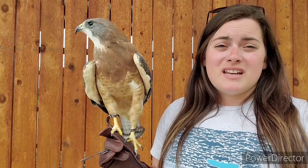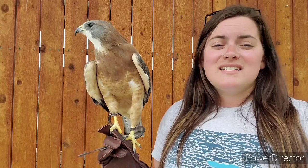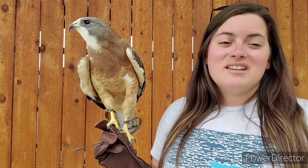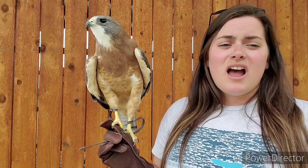Diurnal raptors — raptors that hunt primarily during the daytime hours — have a high density of cone photoreceptors in their eyes. Some large raptors, like the wedge-tailed eagle from Australia or some old-world vultures from Africa, Asia, and Europe, have visual acuities almost twice as high as humans.